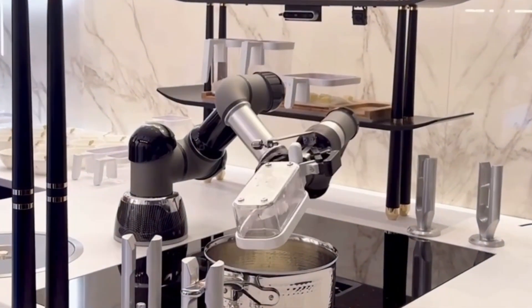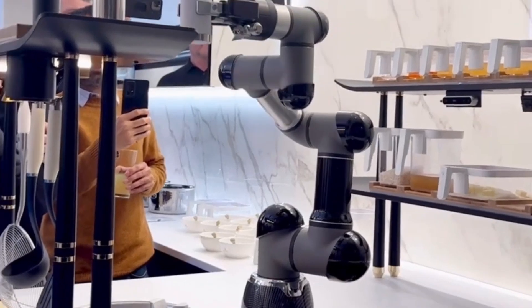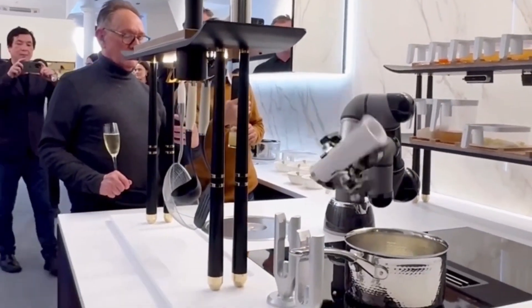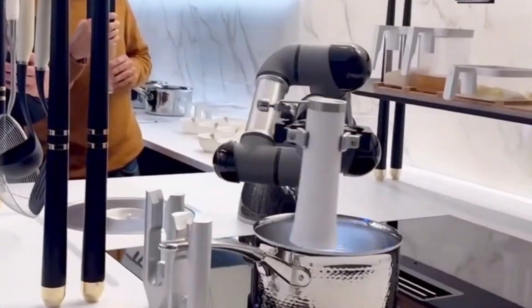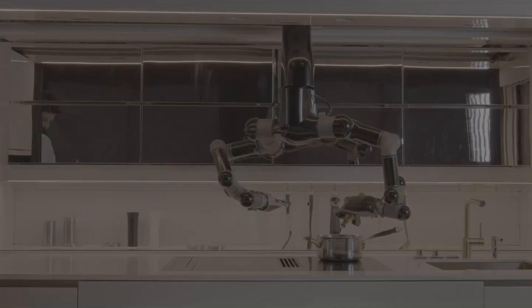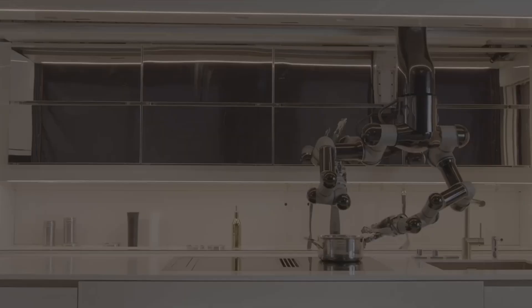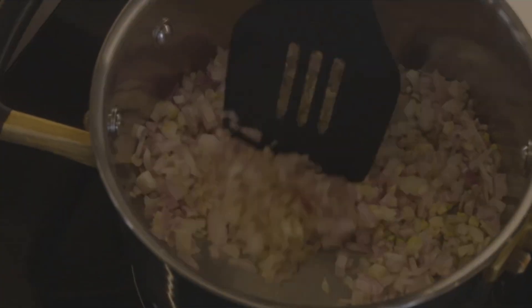Safety and hygiene? Check. With integrated UV disinfection, MOLI ensures that every meal is not only delicious but also prepared in a pristine environment. Sure, it might not replace the joy of cooking for some, but for tech enthusiasts and busy bees, the MOLI Robotic Kitchen opens up a new realm of culinary possibilities. Still under development and with a price tag for the luxury-minded, it's not just a robot — it's the future of home cooking today.